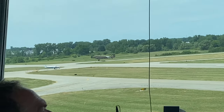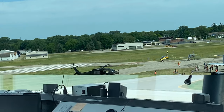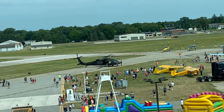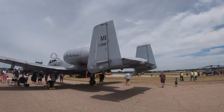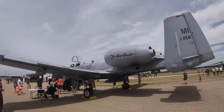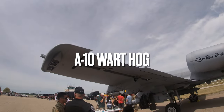It was really cool to see it take off, but pretty soon it was time to head back downstairs. I found a really cool plane — a Warthog. I'd never seen one of these in person either, and it was super cool to see.